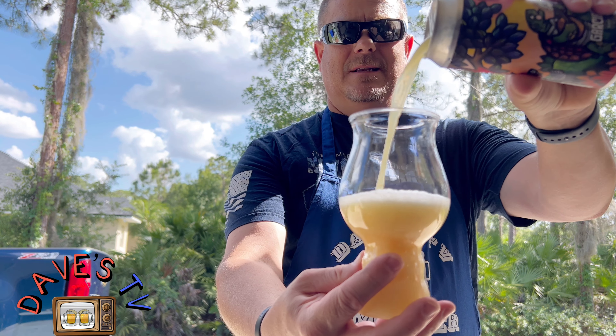Oh man, this thing looks delicious. There's not much on the can but it's got some pretty cool can art — I really like the can art. It doesn't say what's in it; I'll look it up and put it in the description. I don't have my computer handy out here. Definitely tropical — it's a hazy, definitely hazy as you can tell.